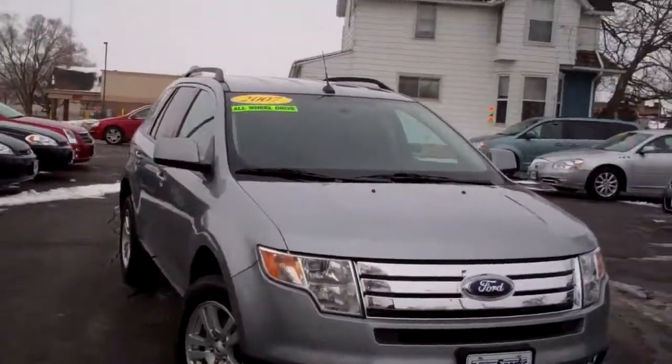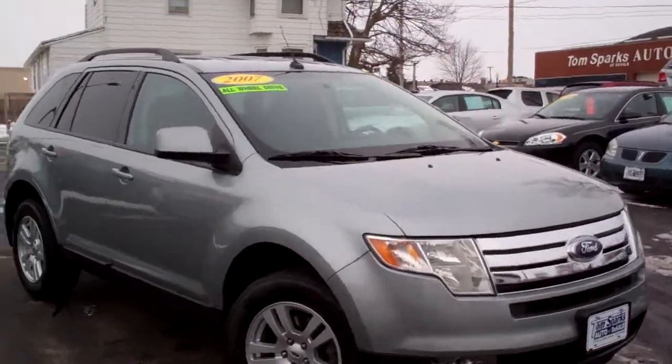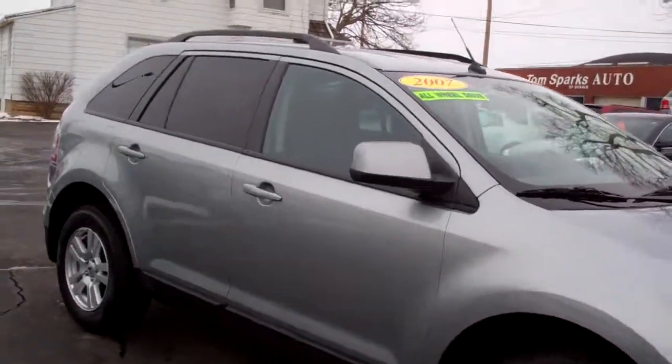Everybody, Brad Mayo, Tom Sparks Auto, DeKalb, Illinois. Got another nice car for you today. I got a 2007 Ford Edge SEL all-wheel drive.